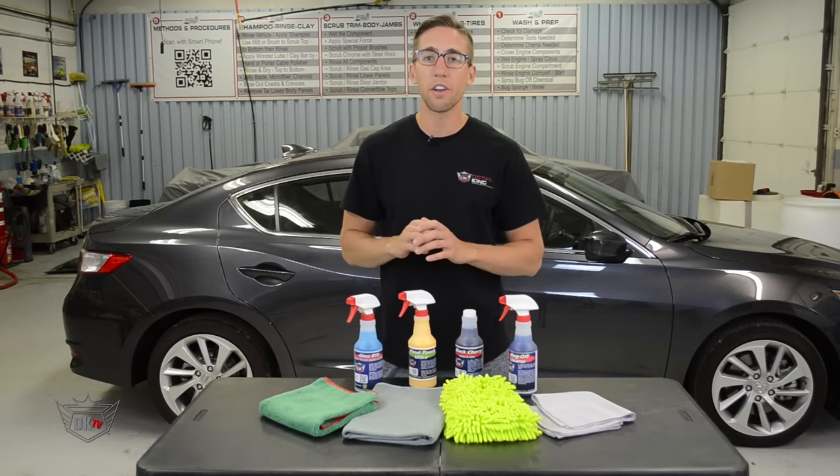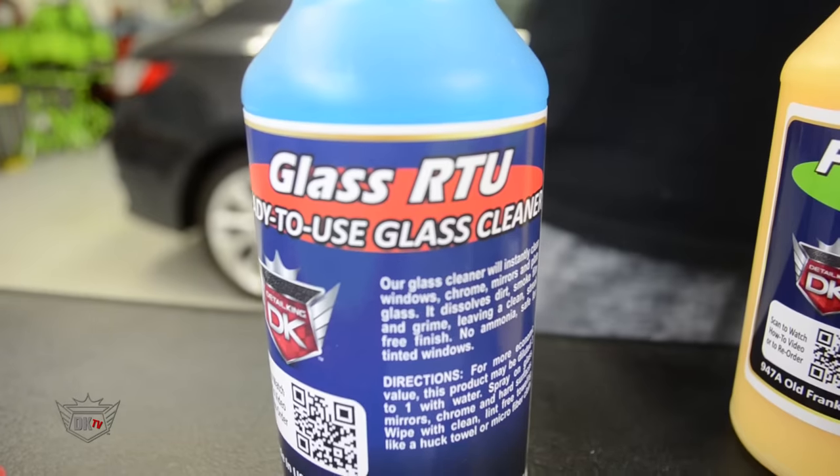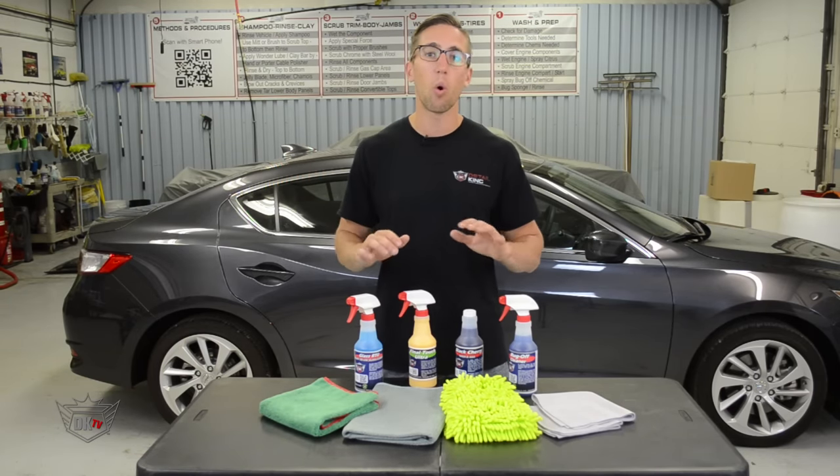Last but not least, you're ready to apply your RTU Glass Cleaner. This product will effectively clean glass, plastic mirrors, and chrome without leaving a film or smears.